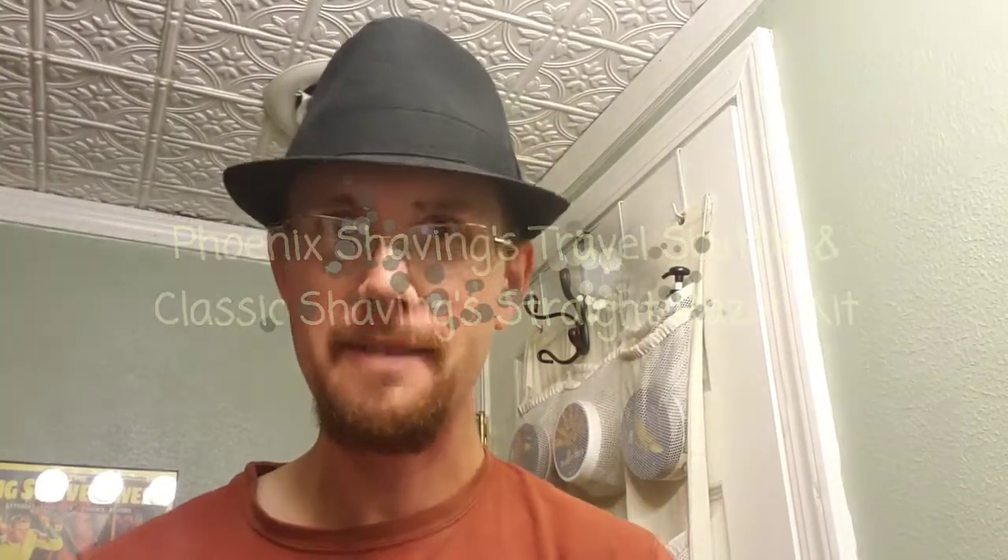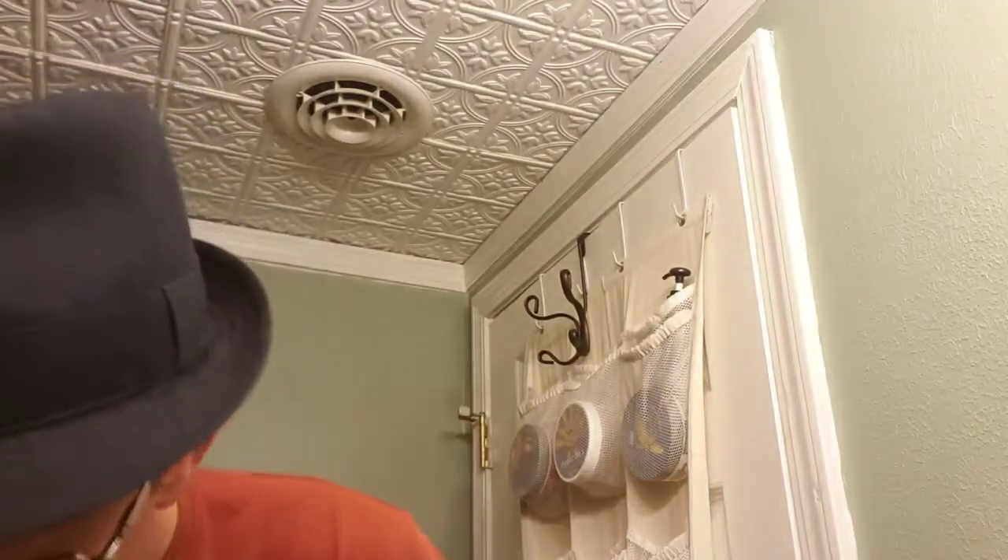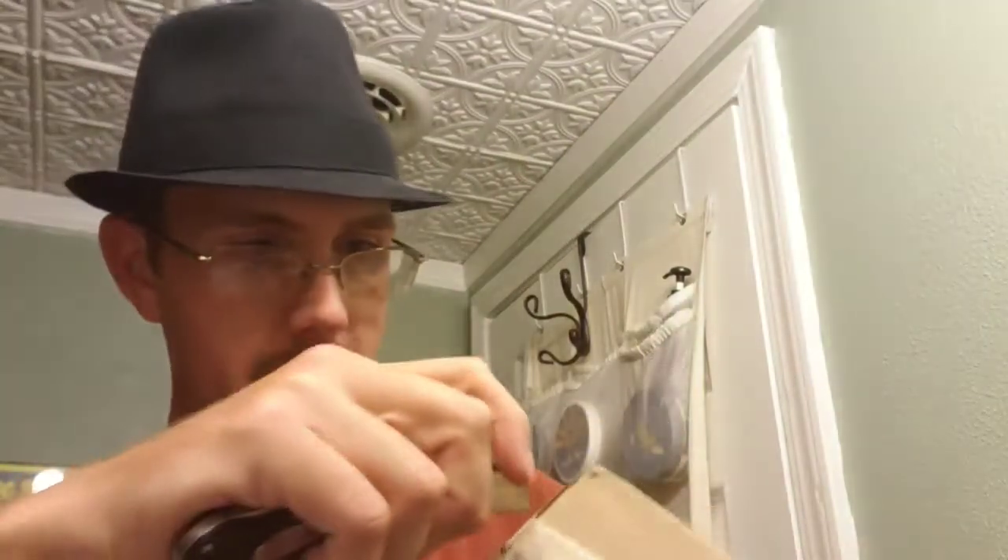Hey guys, welcome back to another before and after shaves, glad to have you all here. Today I've got two mail calls to show you: one from Phoenix Artisan Accoutrements and the second from a place called Classic Shaving or the Grooming Network. I'll be opening these packages for you today, let's get started. First up, the Phoenix Artisan Accoutrements.